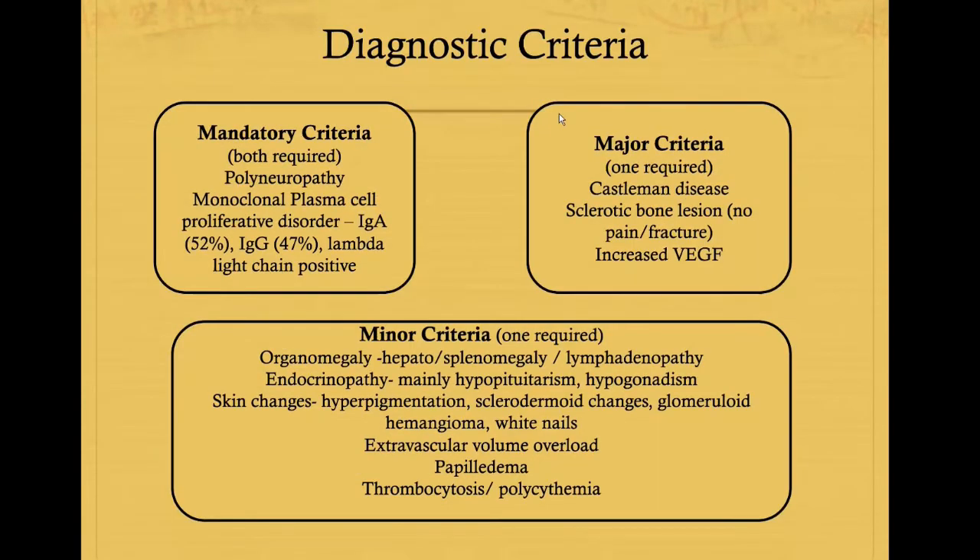This is the diagnostic criteria for POEMS syndrome. There are mandatory criteria, major criteria, and minor criteria. For the mandatory criteria, two criteria need to be fulfilled: there must be neuropathy, and there must be a plasma cell proliferative condition, most likely plasmacytoma. Most of the time there is increased IgA gammopathy at 52%, and 47% is mostly related to IgG. There is a very rare association with IgM.